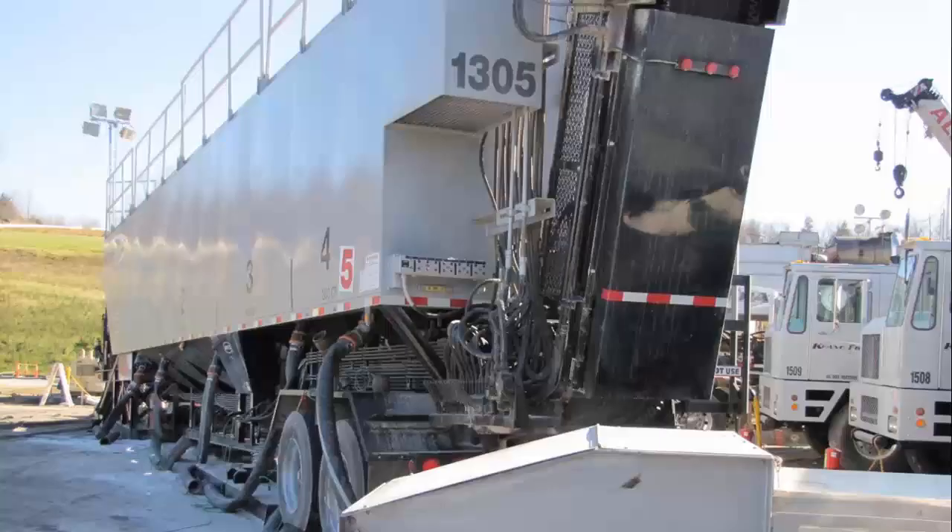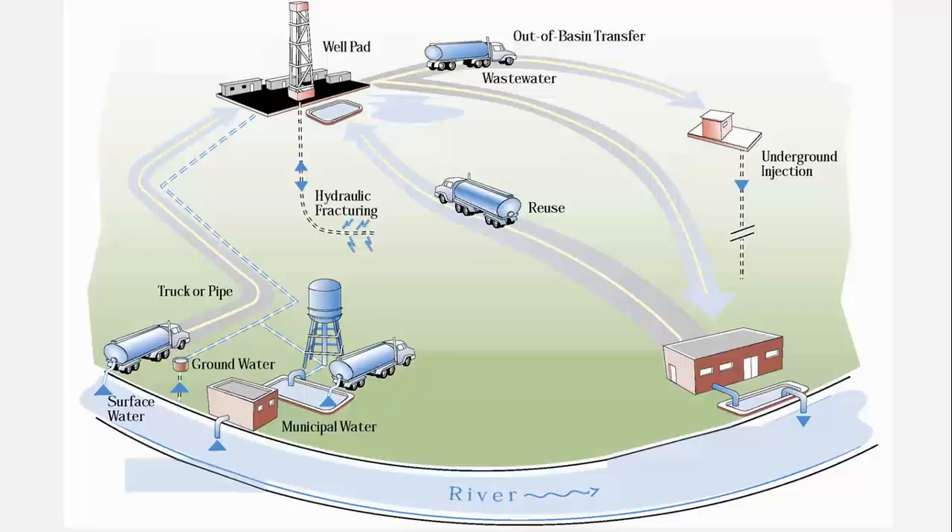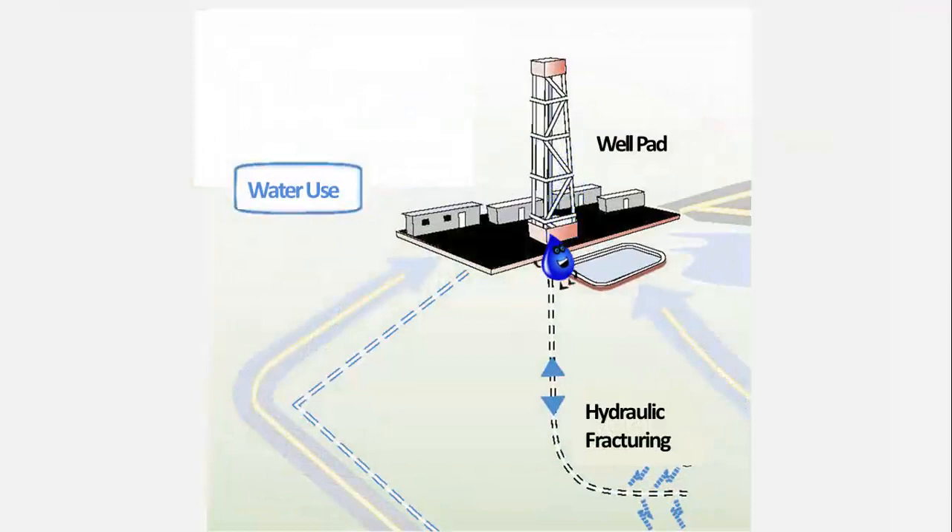When it is time to frack the well, the water is mixed with sand and chemicals. Each drilling company has its own private recipe for mixing water, sand, and chemicals for fracking. The water mixture is then injected into the well under high pressure — our water drop is now deep underground. In Pennsylvania, about 90 percent of the water used during fracking remains underground, absorbed by the dry shale. Our water drop may end its journey here, remaining deep in the shale formation, and it's unknown whether this water will re-enter the water cycle.